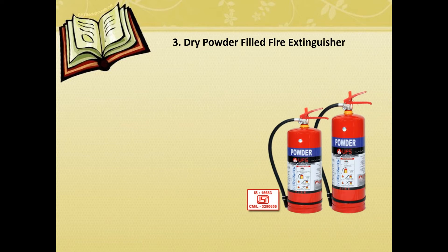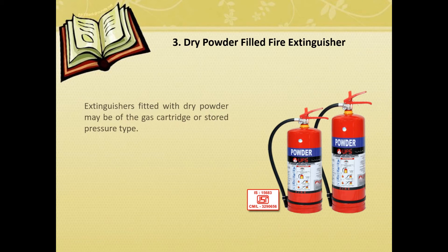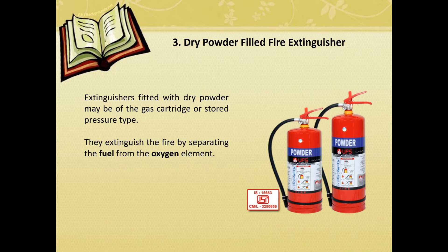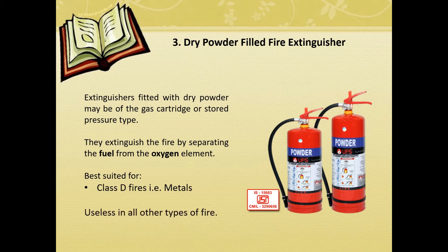Dry powder-filled fire extinguisher. Extinguishers fitted with dry powder may be of the gas cartridge or stored pressure type. They extinguish the fire by separating the fuel from the oxygen element. Best suited for Class D fires involving metals.